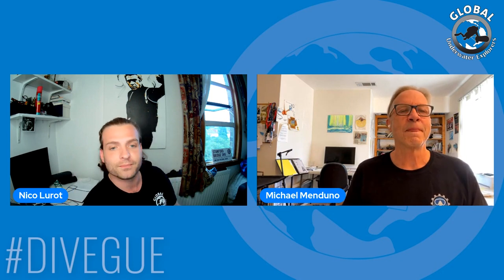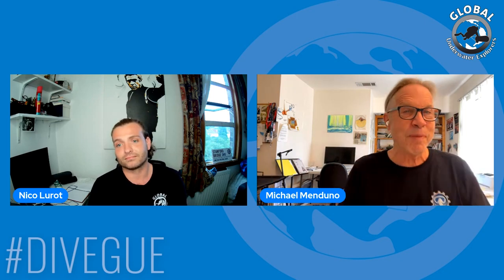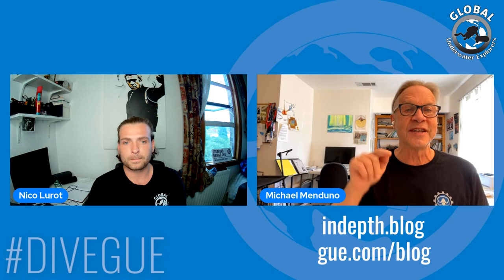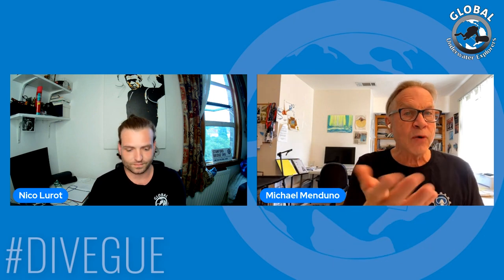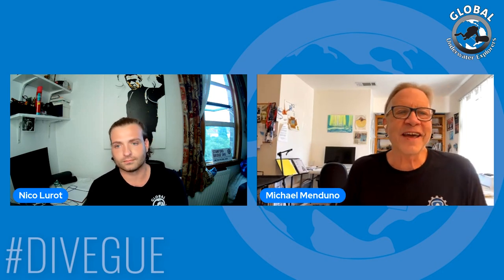Where can people find In-Depth if they want to download it, and how much is it? In-Depth is a free publication. You can subscribe and get announcements of new stories. Go to in-depth.blog or gue.com/blog. The issue will be out on September 2nd, this coming Thursday.